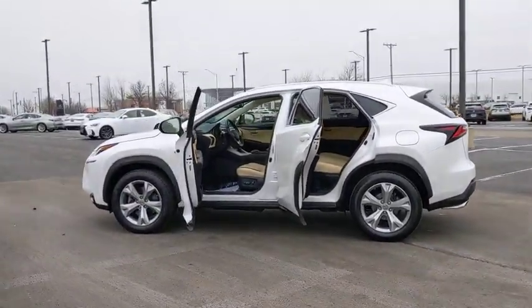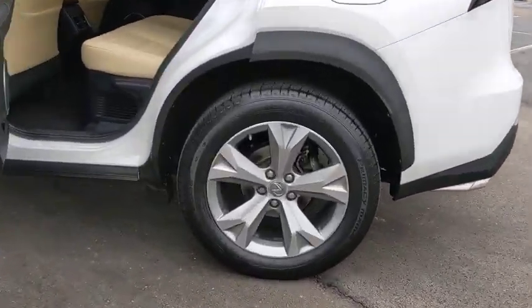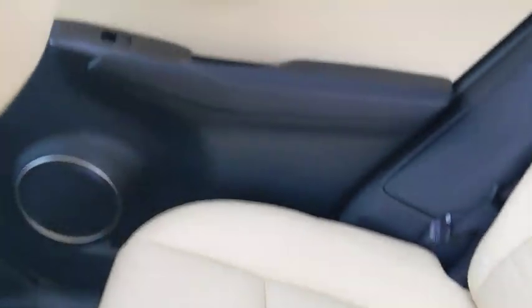This vehicle has less than 65,000 miles. Here are some of this vehicle's great options: backup camera. Take this vehicle for a spin and see why so many shoppers are now proud owners.